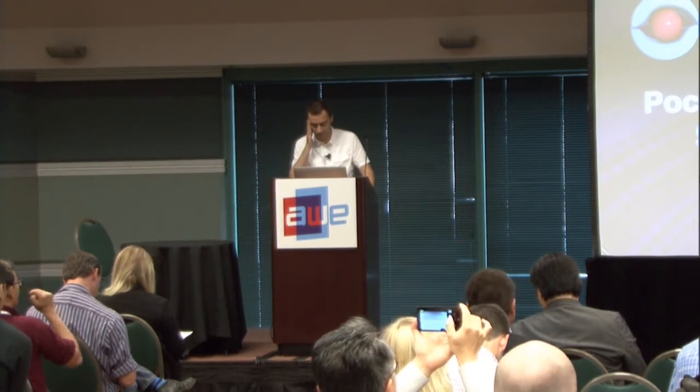Hello, how are you? I hope everything is fine. I'm Alessandro De Renzes, CEO of Glob Technologies, a company that specializes in augmented reality since 2008.